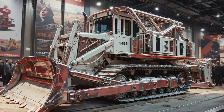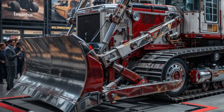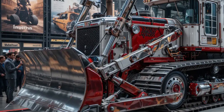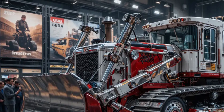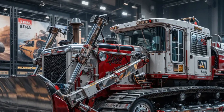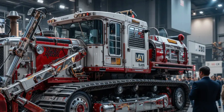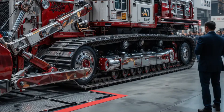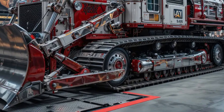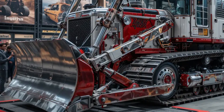When it comes to performance on the ground, the D10's redesigned blade and ripper deliver exceptional control and penetration. Whether working in deep mines or large-scale earth-moving projects, its load-sensing hydraulics adjust power automatically for smoother and faster material movement. Operators can experience better traction, precise blade positioning, and unmatched stability even in uneven terrain.